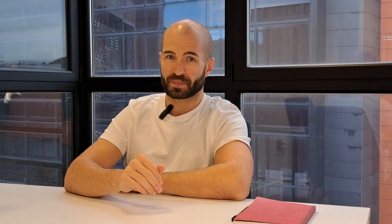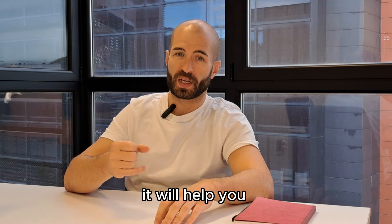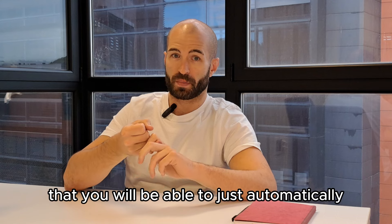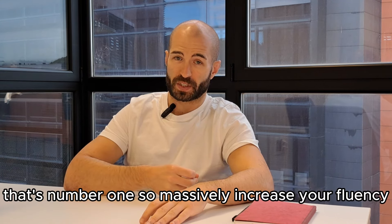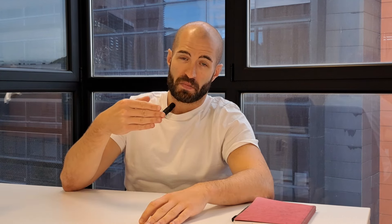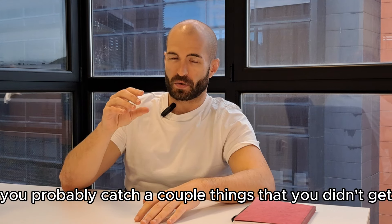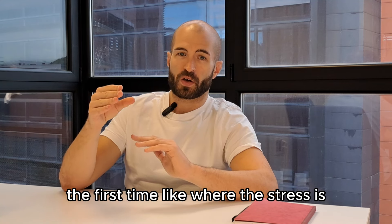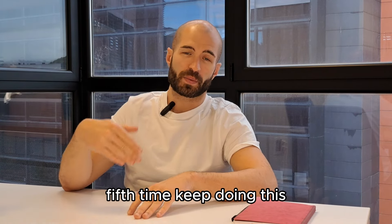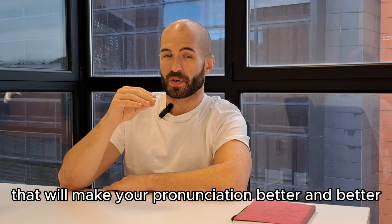Doing this will massively boost your speaking. Repeating meaningful sentences over and over will help you in many ways. First, you won't have to think so much before speaking, because you'll have drilled these sentences so many times that you'll automatically say them when you need them — massively increasing your fluency. It will also massively improve your pronunciation, because after listening to the same sentence multiple times, you catch things you missed the first time: where the stress is, how to pronounce specific sounds and words, connected speech. Each repetition reveals small details that make your pronunciation better and better.